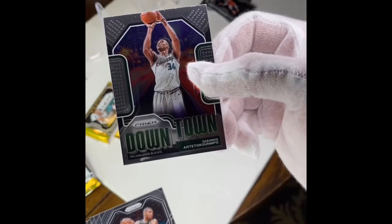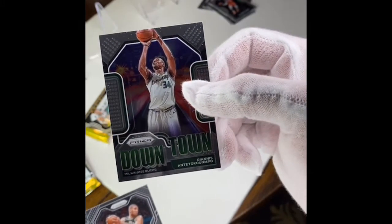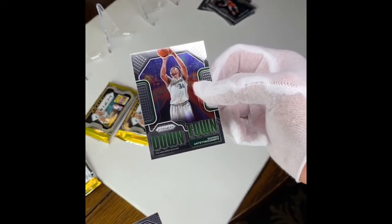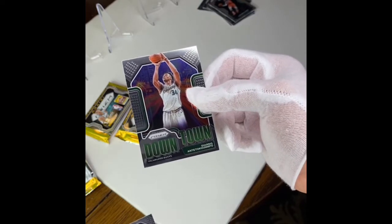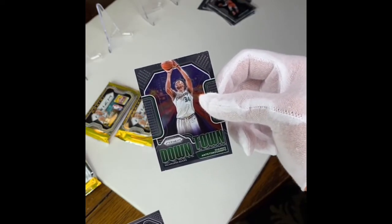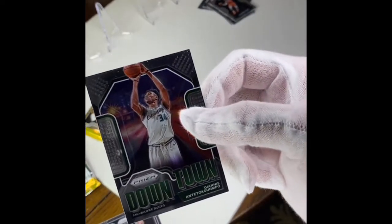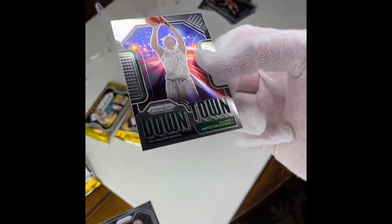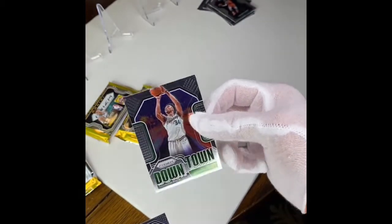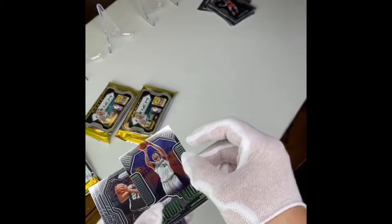I actually just finished watching the game between the Lakers and Milwaukee — it was pretty cool. Giannis and two of his brothers were on the court at the same time. One of his brothers plays with him in Milwaukee and the other brother plays in LA. So that's a cool card — silver prism. I don't know if this one is good but it has Giannis, so it must be good.